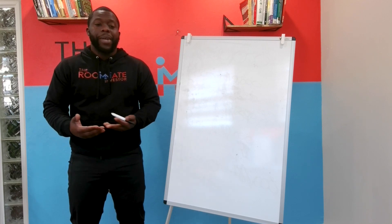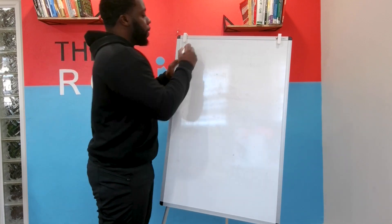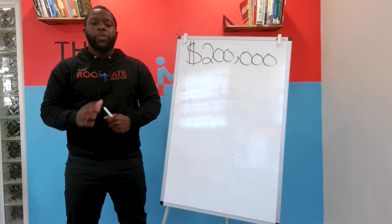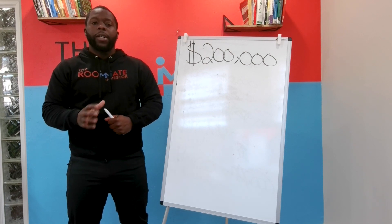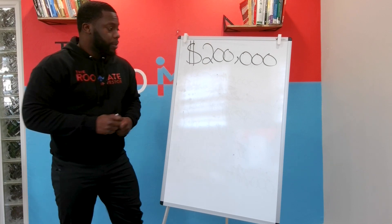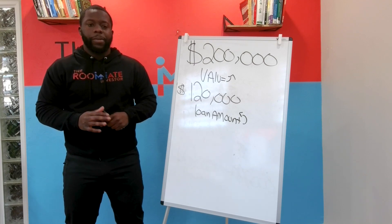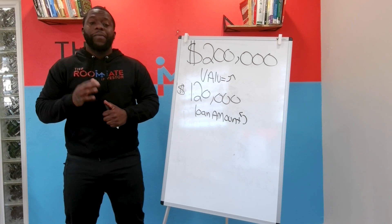Let's say you bought a property and now you have equity because you've been paying the mortgage for 10 years. Here's an example: the value of your home is $200,000 and you currently owe $120,000 on the balance. How much equity do we have? If you said $80,000, you are correct — we have $80,000 of equity in this property.